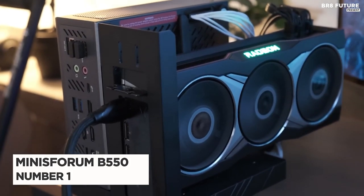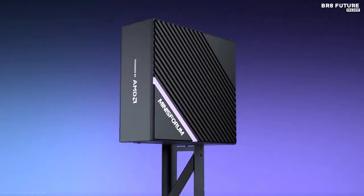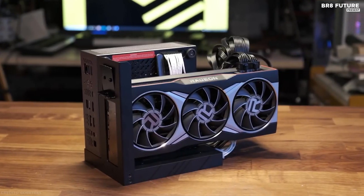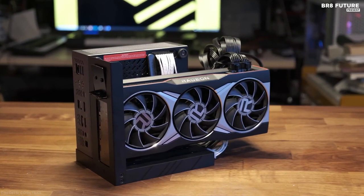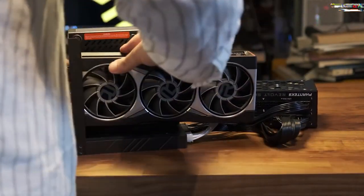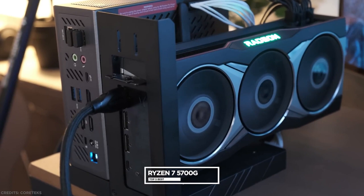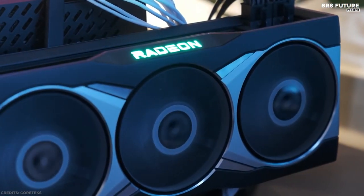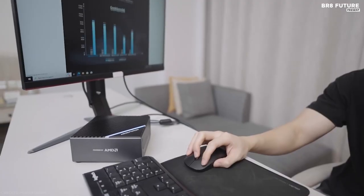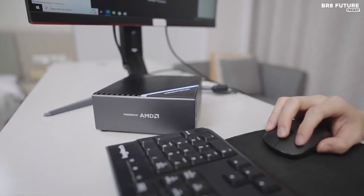Number 1: Minisforum B550. The Minisforum B550 is a high-performance mini PC specifically designed for gaming enthusiasts. Its excellent heat dissipation allows you to immerse yourself in your work and games without the distraction of noise. The two highlights of the B550 are that you can replace its CPU to meet your quest for machine speed, and it can connect to a discrete graphics card via the included dock for excellent graphics quality in demanding games. It features an AMD Ryzen 7 5700G processor, and supports AM4 socket Ryzen 4000 or 5000 series CPUs with TDP of 65 watts or lower.